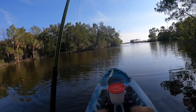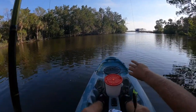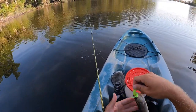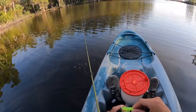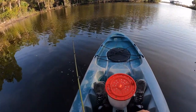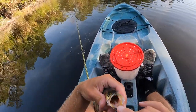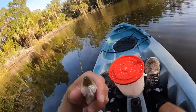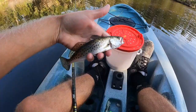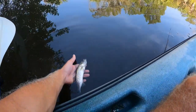Seatrout! Let's go, buddy! This guy didn't jump up. Nice little sea trout. He's still got a lot of growing to do before he's edible since it's 15 inches minimum. But that's sick — look at that, he's got his little snaggletooth there. Nice, what a sweet fish. That's a nice surprise.